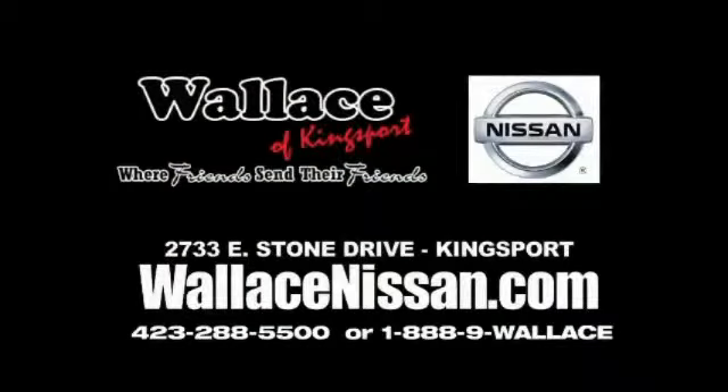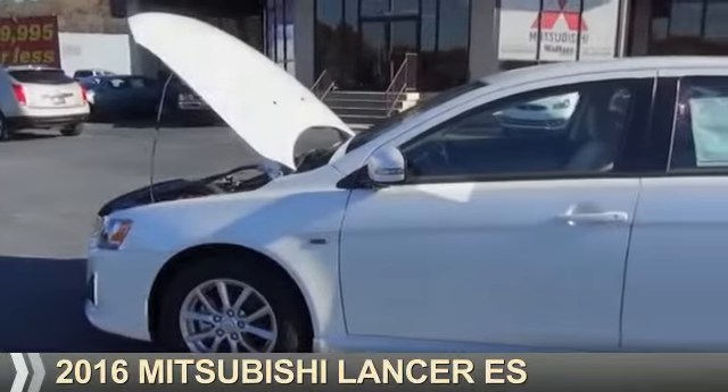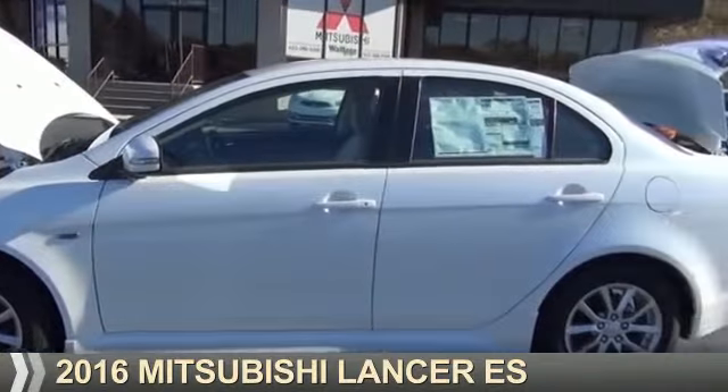Wallace Nissan of Kingsport, we're friends and their friends. Presenting the 2016 Mitsubishi Lancer.